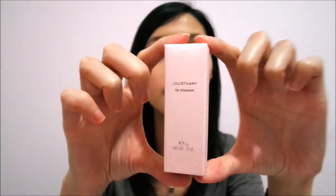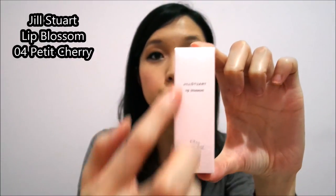All three of these items added up to $135 Canadian, which is a little more expensive than what I'm used to. Last but not least is the Jill Stuart Lip Blossom. Once again it's in a light pink package with embroideries on the side. This one is in 04 Petite Cherry.